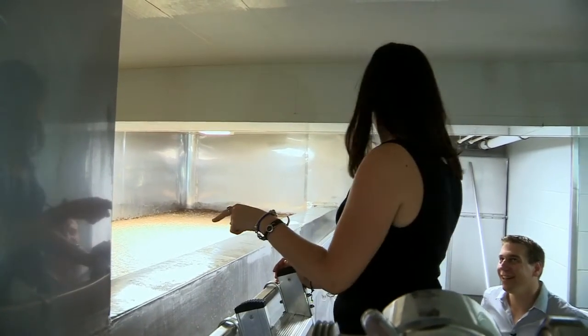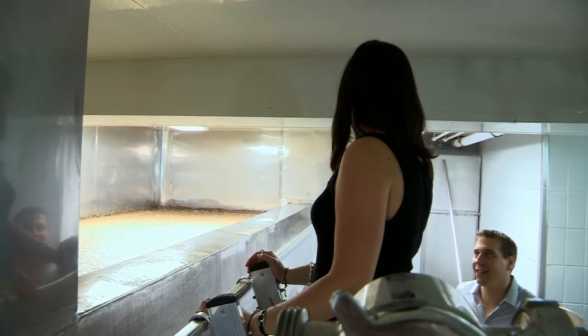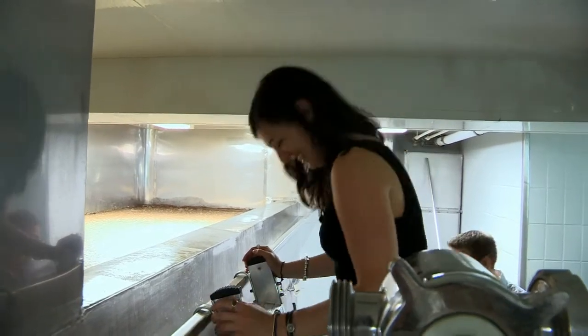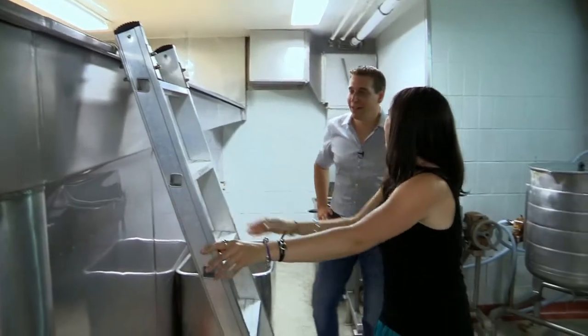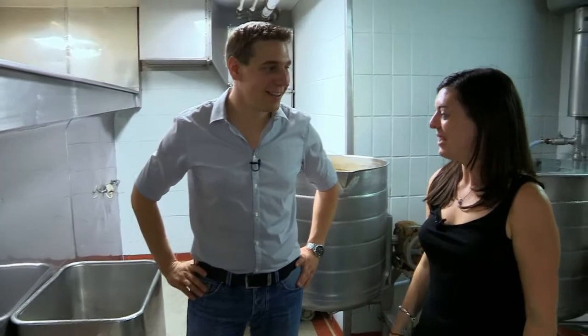So is this ready for drinking as it is, or does it have to be filtered? No, it has to be filtered and filled in cans. So I need to be more patient. Yes. And before filtration, we have to lager it. And lagering we have again downstairs. Okay, let's have a look now.